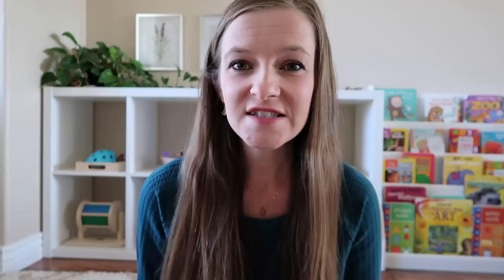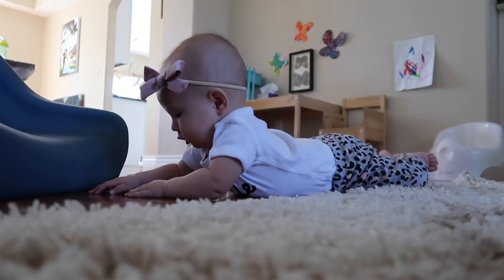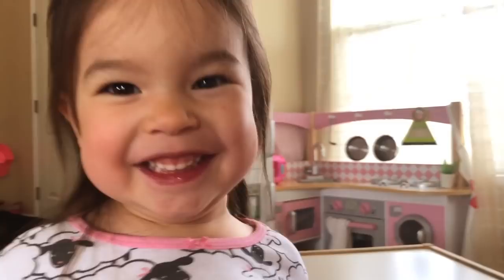Watch what they're doing. Look at the motions they're using with their hands and what they're gravitating toward. See if you can figure out if there's something really driving and motivating them. I'm not just talking topics like animals or construction vehicles — I'm also talking about general mannerisms and behaviors. Is your child super interested in throwing things? Are they focused on stacking or knocking things down? Taking things out of containers and putting them back in? Lining things up in a row? These are all the different types of schemas, and I'll link more information below about that.